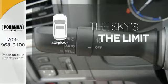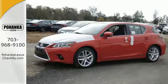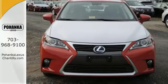Get your daily vitamin D by opening up the sunroof. Discover how invigorating the road ahead can be and take this CT200H for a spin today.